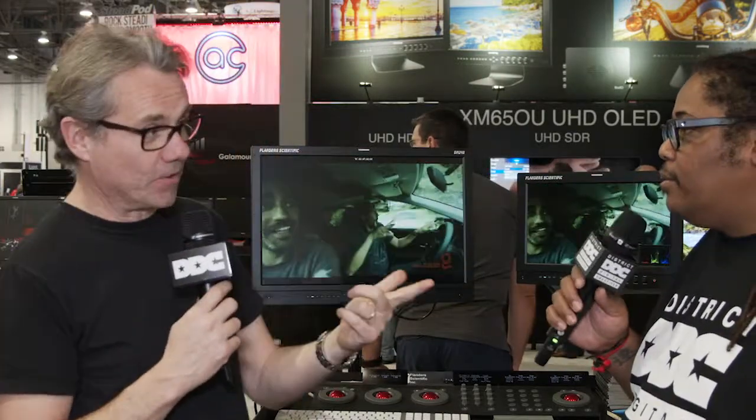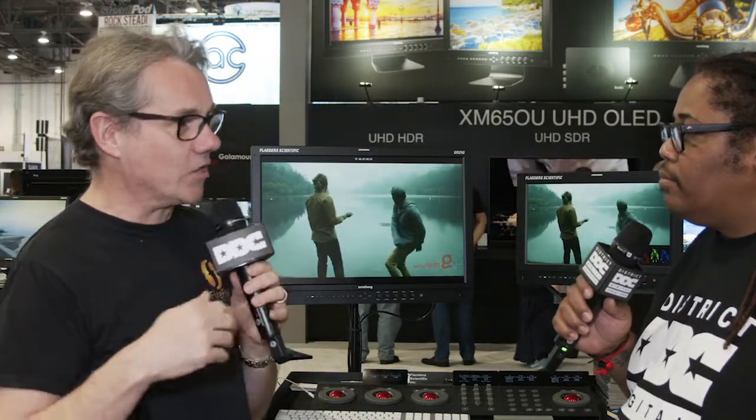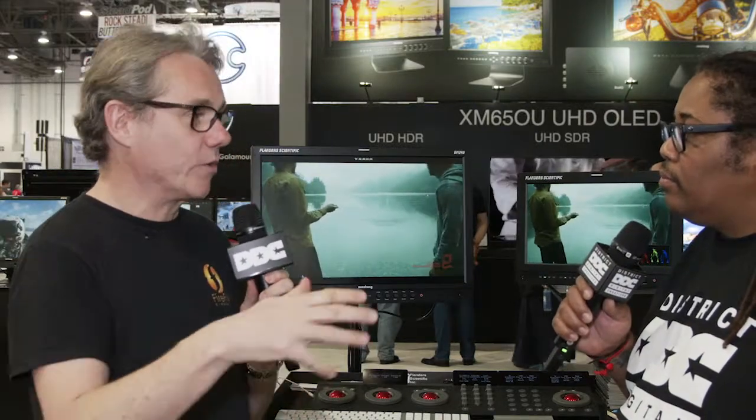And we have Firepulse for post-production, which is kind of like Baselight. Finally, the very new thing we are showing here at the Flanders booth is a new product — actually it's not a product, it's a service, a web service called Fire Vision. It's a way to collaborate with a film team and share information about media and played media.